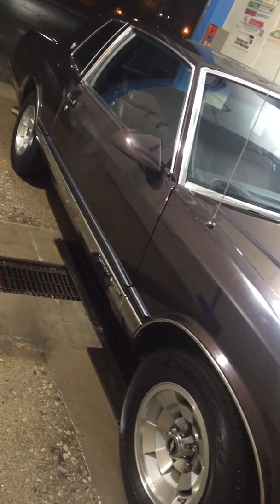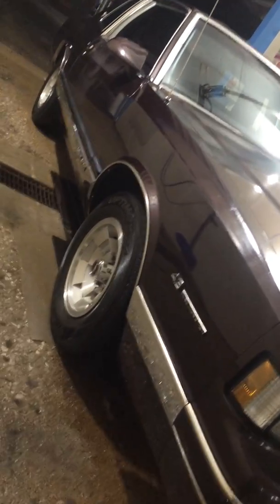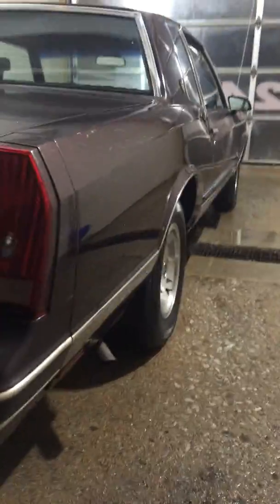What up, y'all? Thought I'd post a video of one of my new little purchases — my latest purchase. Picked up a 1988 Monte Carlo Luxury Sport.